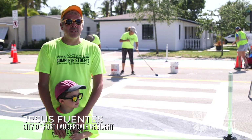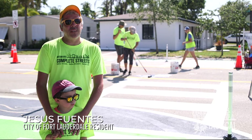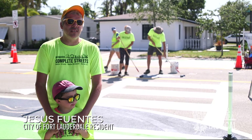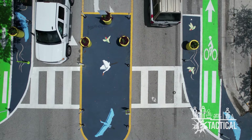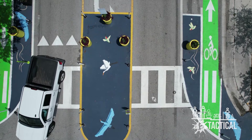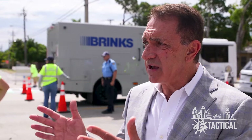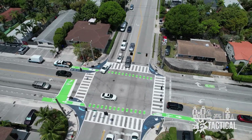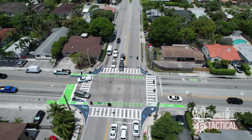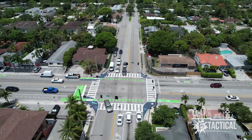It reduces the speed of people going through 15th Avenue, which increases safety. By making it a little bit tighter for people to turn on the main corridor, it makes it safer for everyone. It's going to create a very safe path for people on bicycles as well as for pedestrians to walk on the street, cross the street — creating a feeling of safety that's really most important.